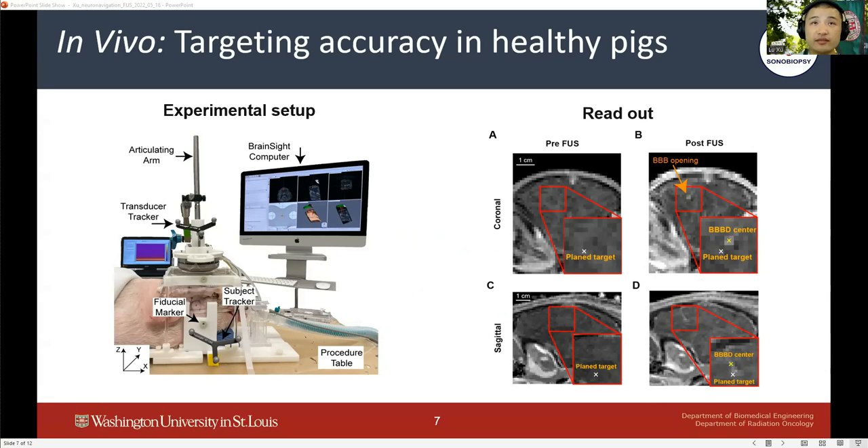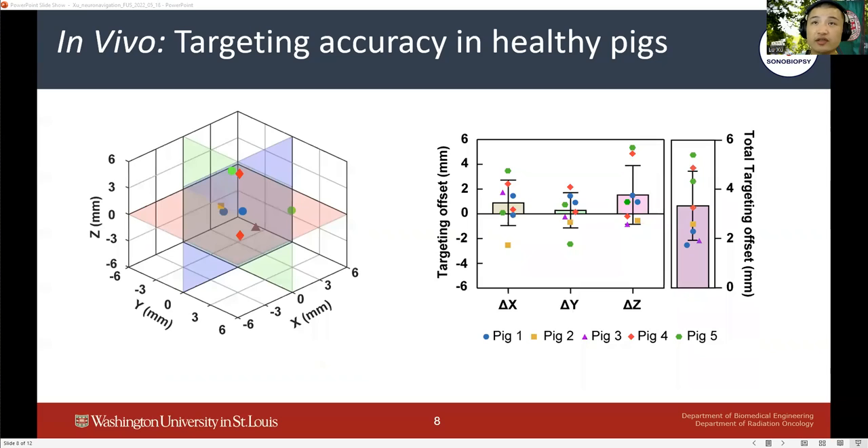The average targeting accuracy in the pig model, measured between the centroid of localized enhancement on the T1-weighted MRI images, was 3.3 mm. The results demonstrated accurate and precise targeting in the XY directions. Our device demonstrated a positive Z-direction bias in targeting accuracy, which we hypothesize is contributed by the differential blood-brain barrier opening threshold in different parts of the brain.